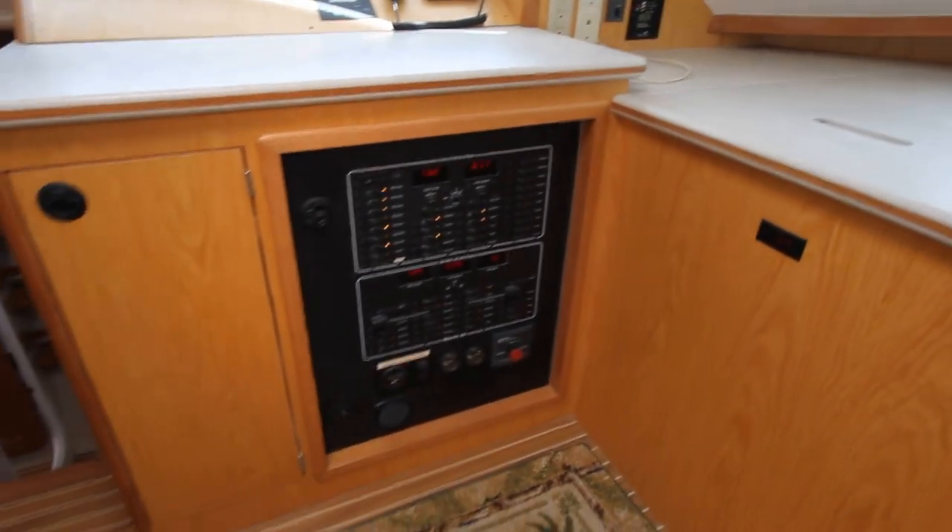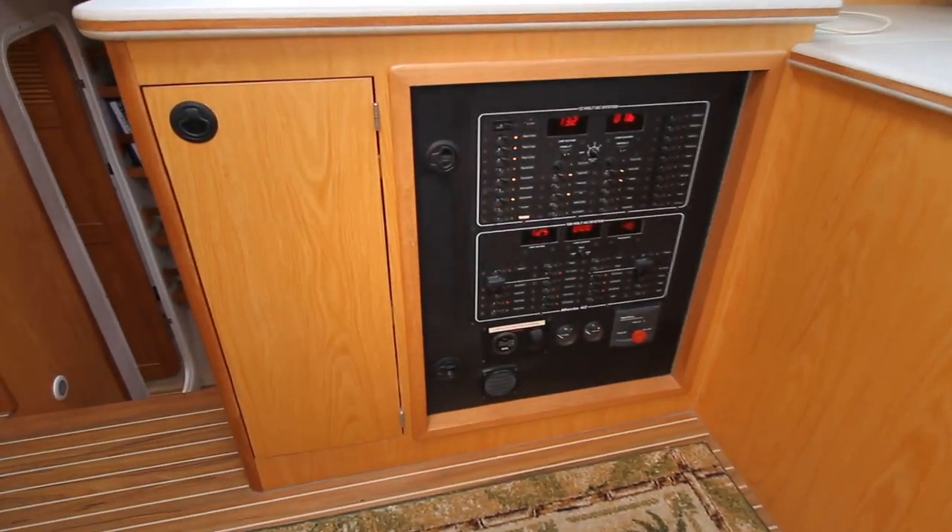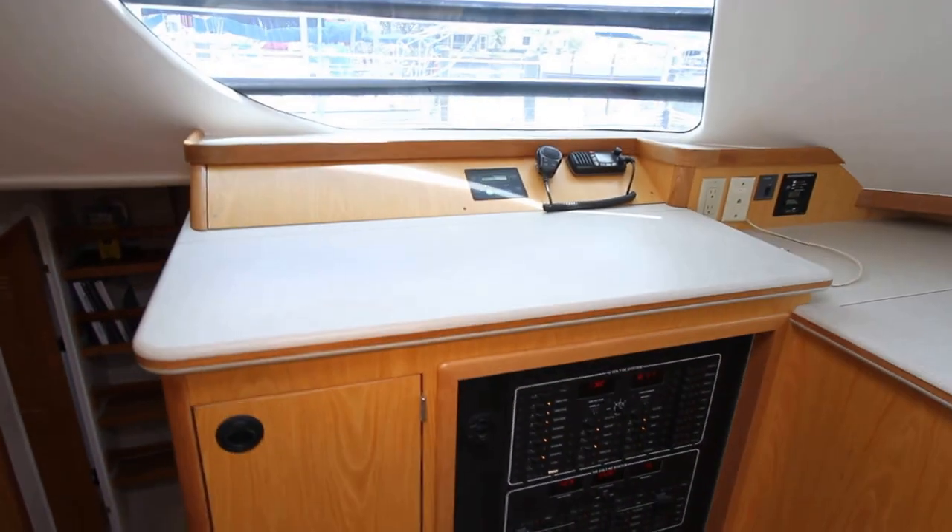Here's your panel. It pulls out and has full access to the wiring and breakers in the back, and your nav station is right here.